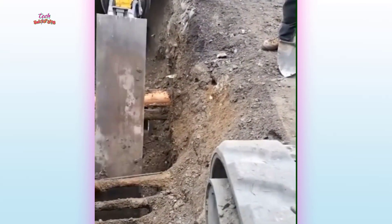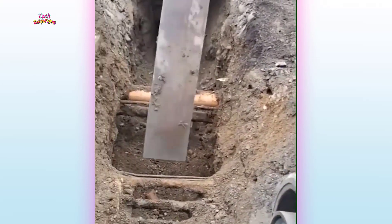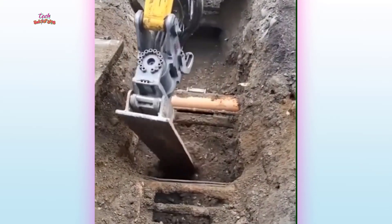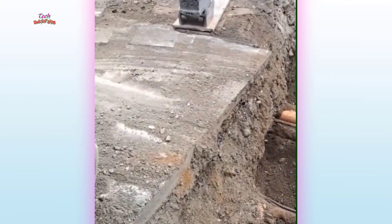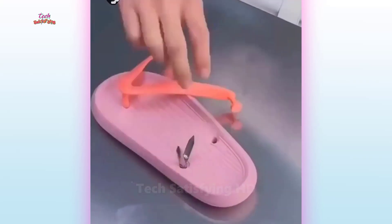Techniques for making road drains by bulldozers. How to attach sandal lace clips.